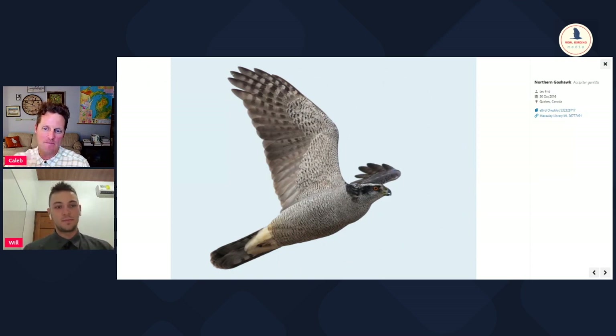I've been birding for such a long time and I hardly ever see these guys. They seem really uncommon and really hard to find. Well, I actually did surveys for this species when I worked for the Michigan Natural Features Inventory.